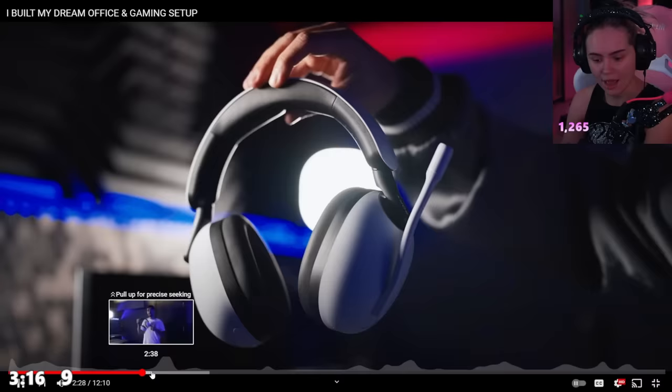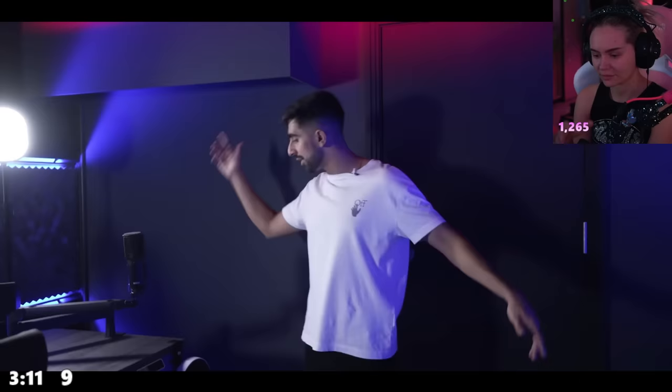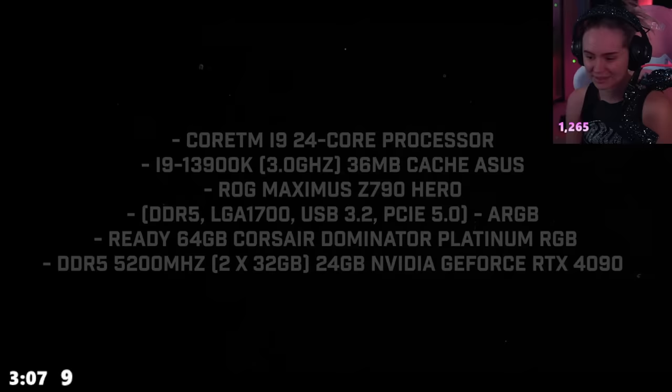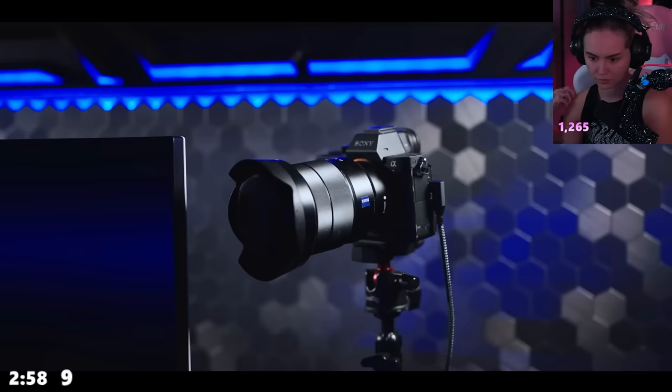The video is sponsored by Sony InZone — he's got the best frame rates and best colors, and the H9 headset. Moving on to the powerhouse of the setup, he has the PC built by PC Specialist with absurd specs — he's going to be on his edge taking out whatever game comes up next.